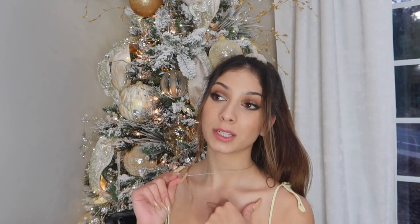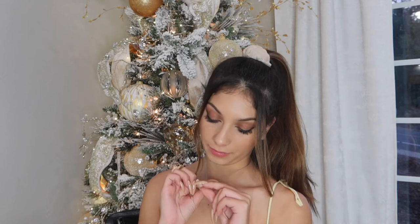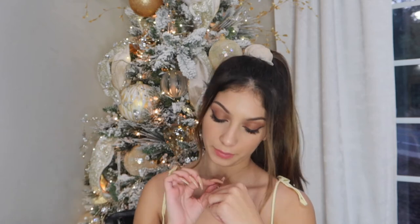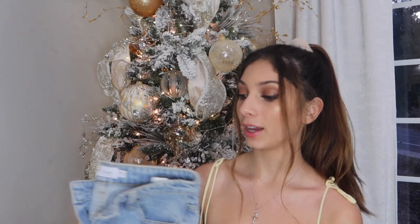I'm actually wearing another Christmas present right now — this is my crucifix. I really like this, I asked for it, it was on my Christmas wishlist video — this is actually the exact one from it, so if you want to see what it really looks like go watch that video. I always wear this now, I never take it off.